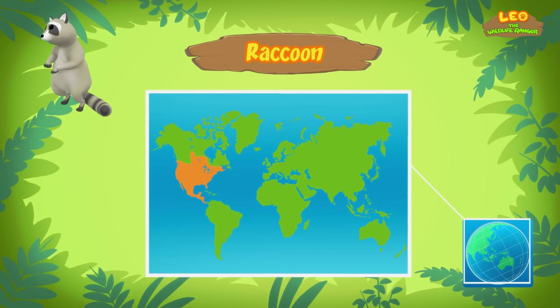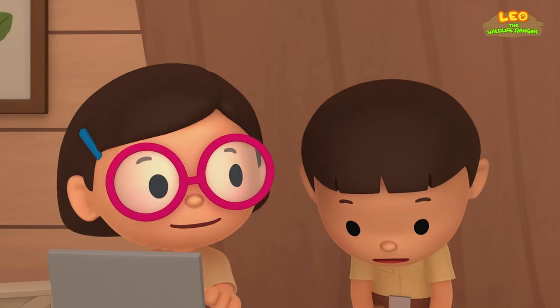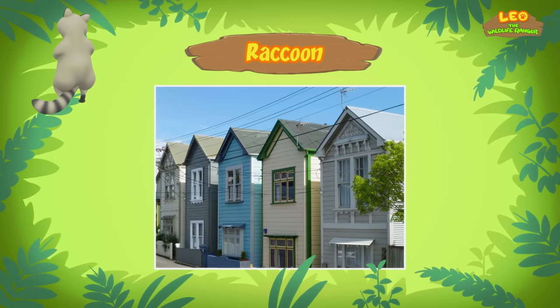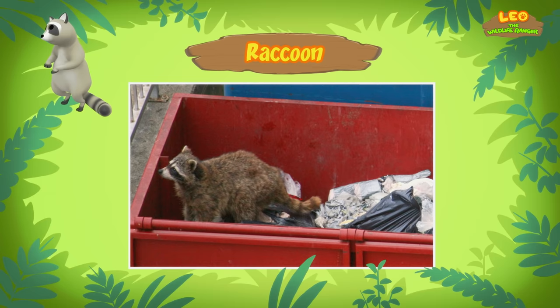But today, common raccoons can also be found in parts of Europe and Japan. They can live anywhere from forests to marshes and even in urban areas. In urban areas, raccoons can build homes and resting places in boxes, abandoned vehicles, and chimneys. To find food, raccoons sometimes look through trash bins and may even break into kitchens.